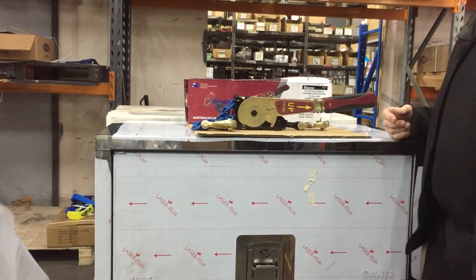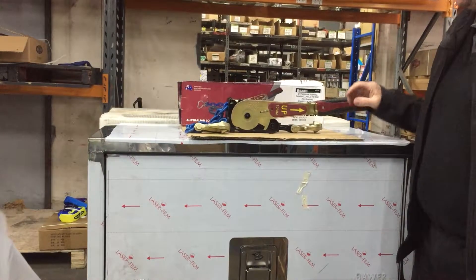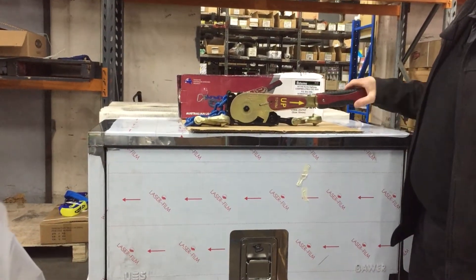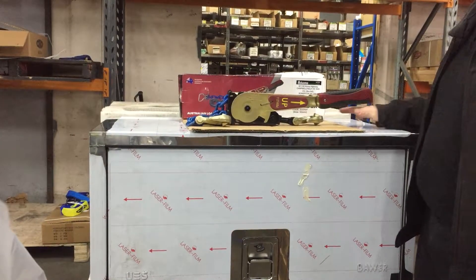Hey Truckers, Troy here from Adams Transport Equipment. We're pretty excited about a couple of arrivals today in the warehouse. These have been on order for months — nearly a year I reckon, maybe longer — but they're finally here. 10mm maxi binders, 6,000 kilo capacity.